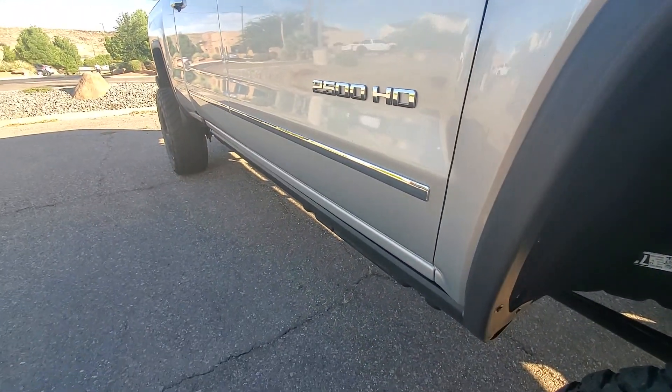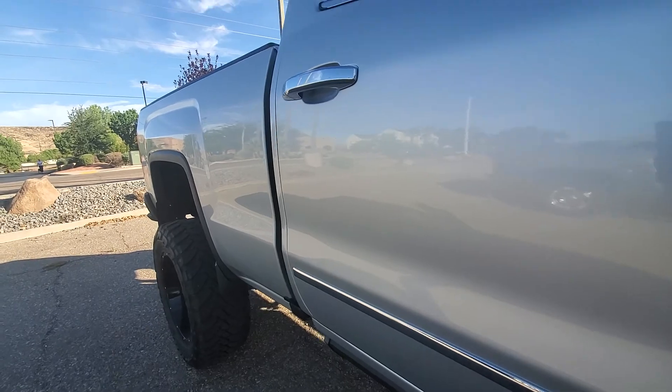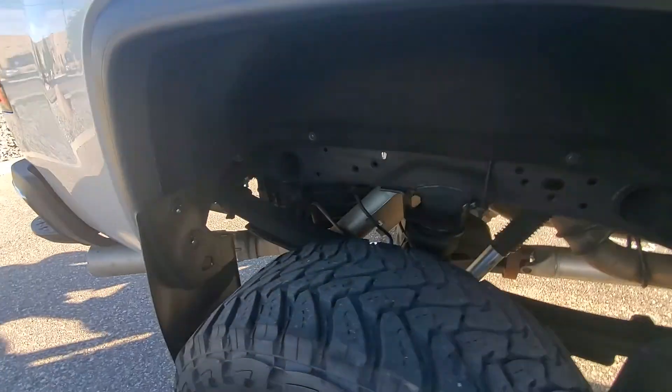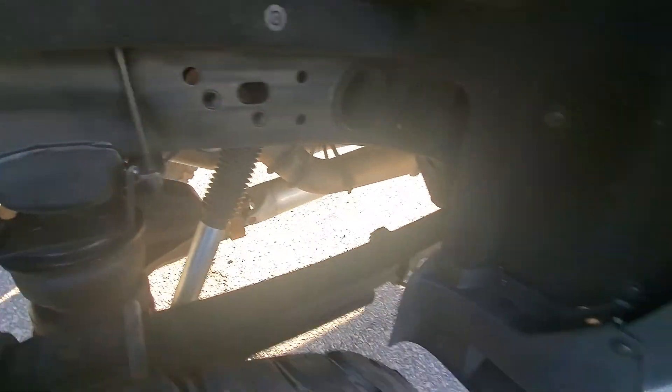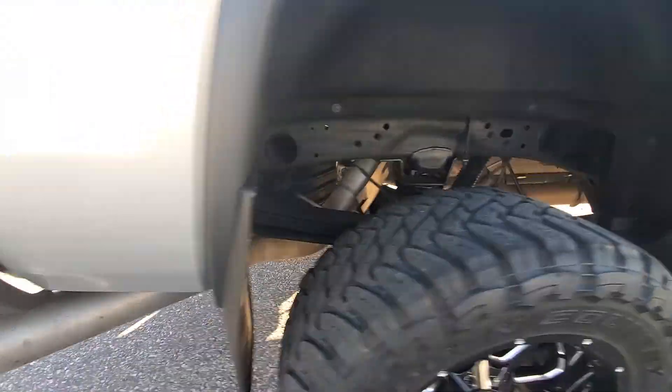It does have the power running boards that will come down. No dents or dings. Scrapes across the back. Coming to the back, looks like it does have the airbags. Bilstein shocks. Mud flaps.